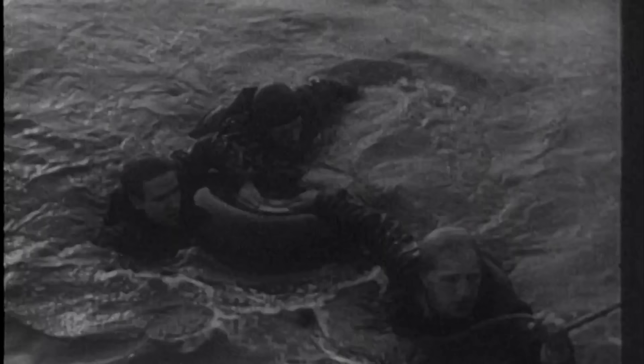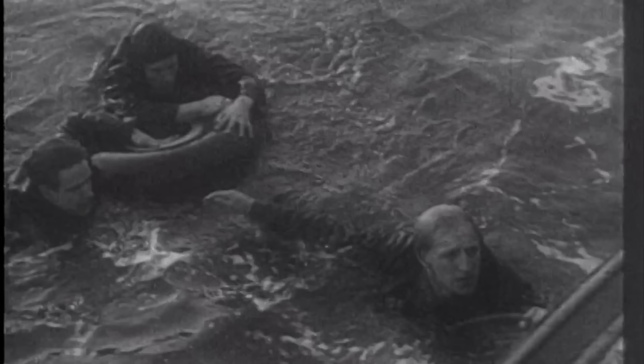By the 4th of June, the evacuation had led to some 330,000 Allied troops being rescued, marking a major historic event. Although, on the whole, this was a successful operation, the fact of the matter was that Hitler was becoming a more dangerous and serious threat than ever before.